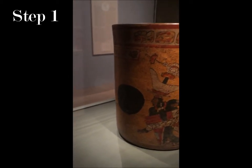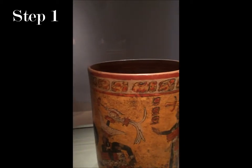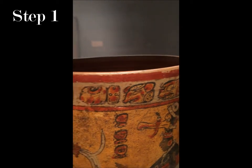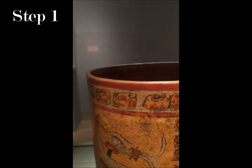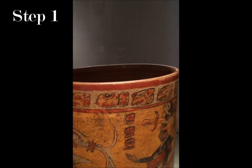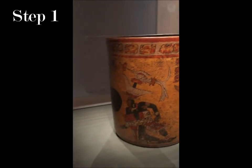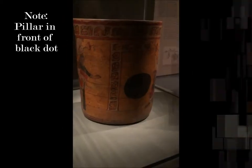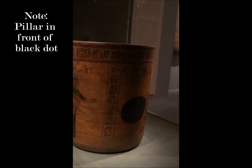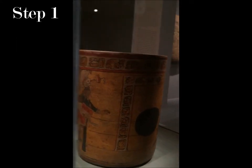If you notice on the top lining, there are what looks like animals — maybe birds or lizards, maybe a rat right there.